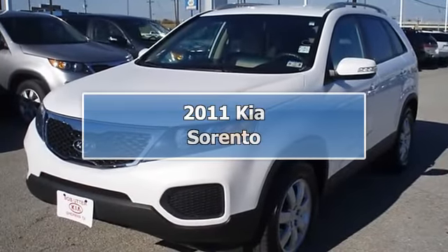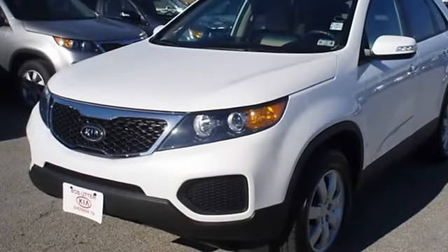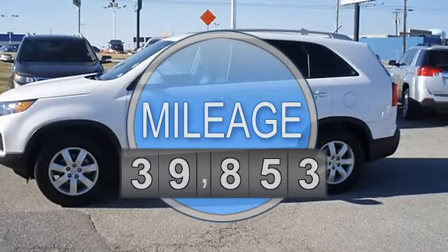2011 Kia Sorento LX from Bob Butterford Lincoln Kia. Tastefully optioned with power windows, power locks, power mirrors, CD, cruise, and much more.